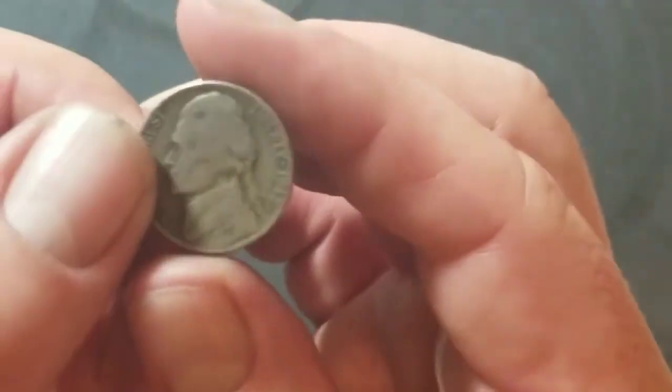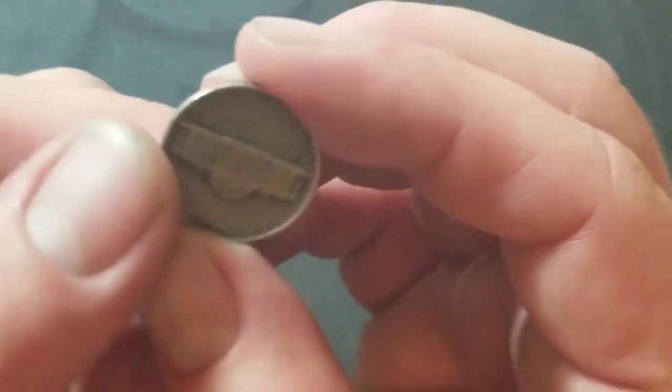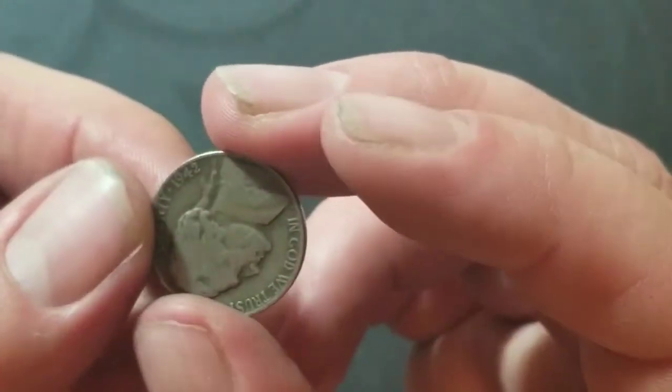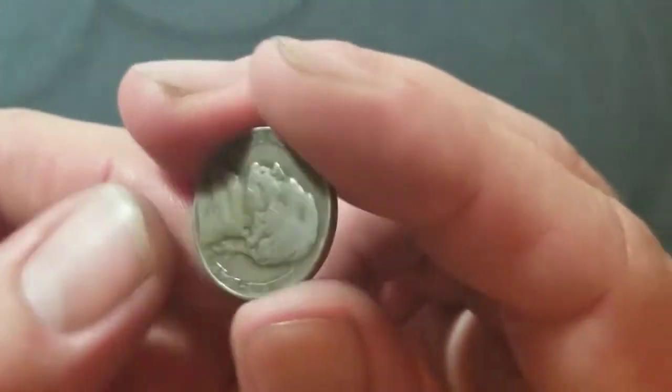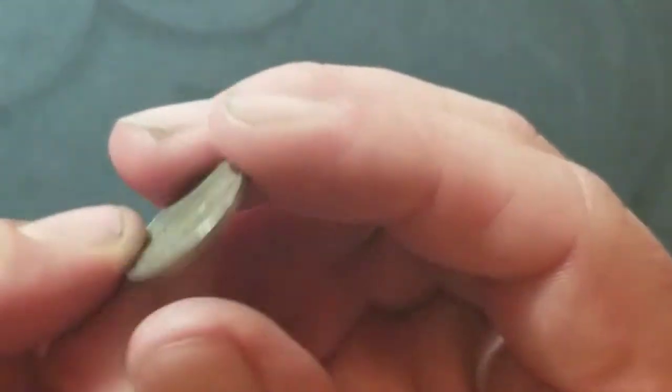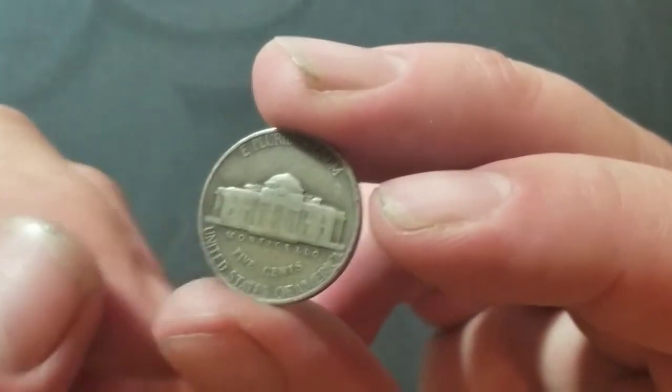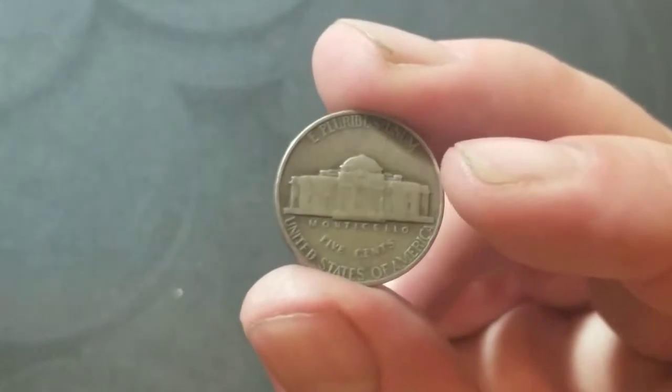Roll number 23 — got a 1942. It's not silver; it's got the look but doesn't have the sound and doesn't have the mint mark, so it's going to be a 1942 Philadelphia. We're getting close — silver, here we come.